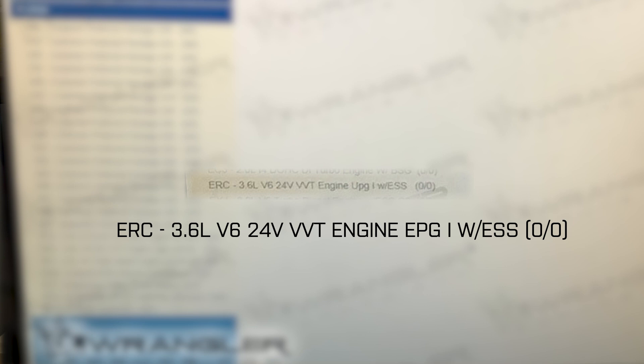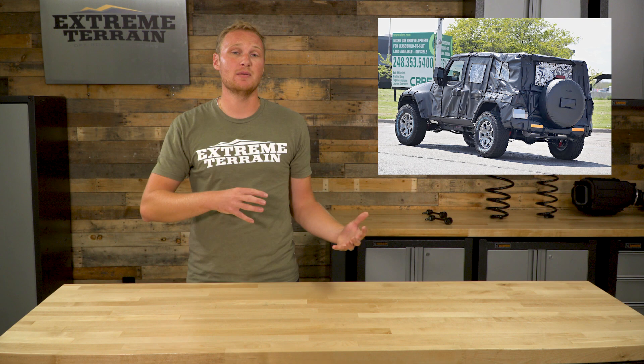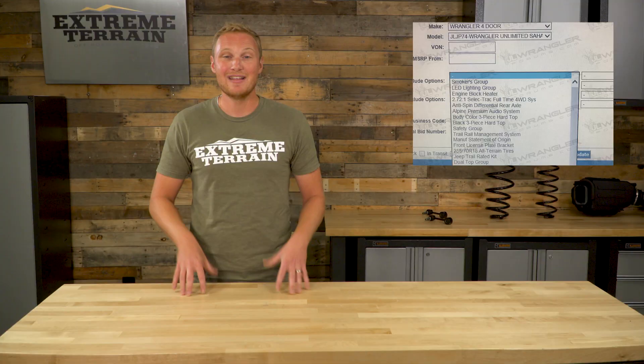Finally, you still have the option for a 3.6-liter V6, just like what we have in the current model year JK. Sitting directly behind that engine, you're going to have the option for either a six-speed manual transmission or an eight-speed automatic. That eight-speed auto is all about keeping you in the power band, but also keeping you in the most efficient area of the RPM range. That's going to give you the best fuel economy, which was a big consideration when they were building the JL — making sure this thing is as efficient as possible.